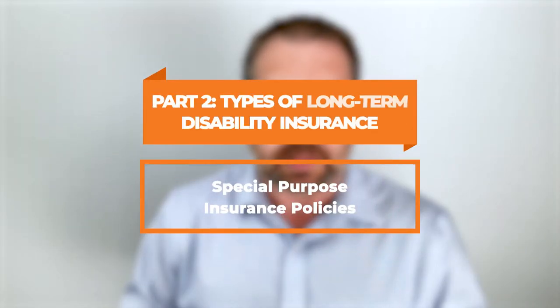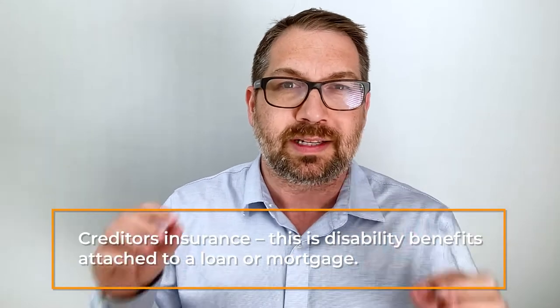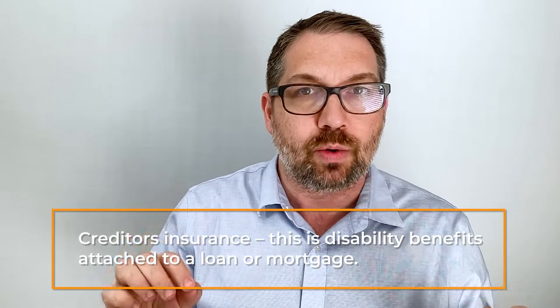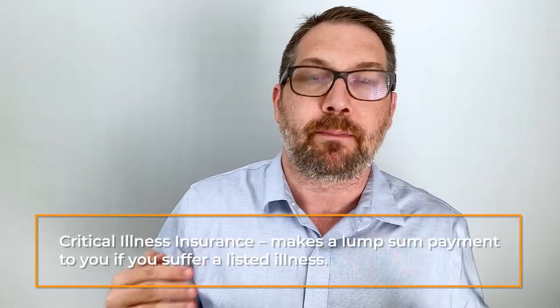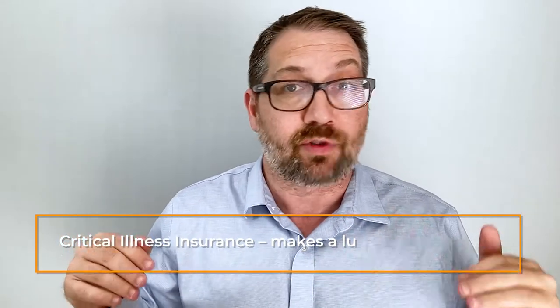Number three is a catch-all category called special purpose plans. These include things like creditor disability insurance — disability insurance attached to loans and credit cards. There's also critical illness insurance, which gives you a one-time payment if you have a critical illness listed in the schedule of conditions, like a heart attack or stroke. You can buy these individually, but they're often included with group plans as well.